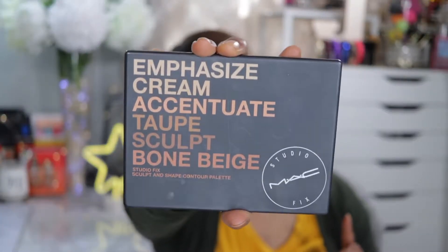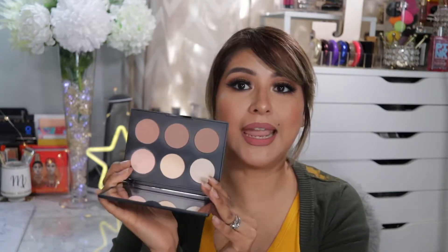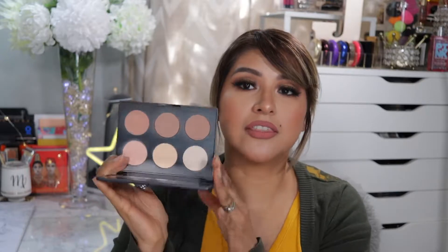The first item I have in front of me — which I just used for my look today — is the MAC Studio Fix Sculpt and Shape Contour Palette. I bought it probably a couple of months ago, and ever since then this is the only palette I've been using non-stop to contour. I just love it.